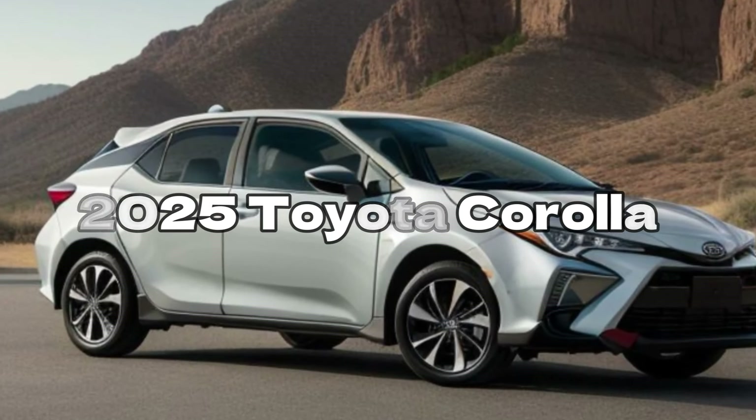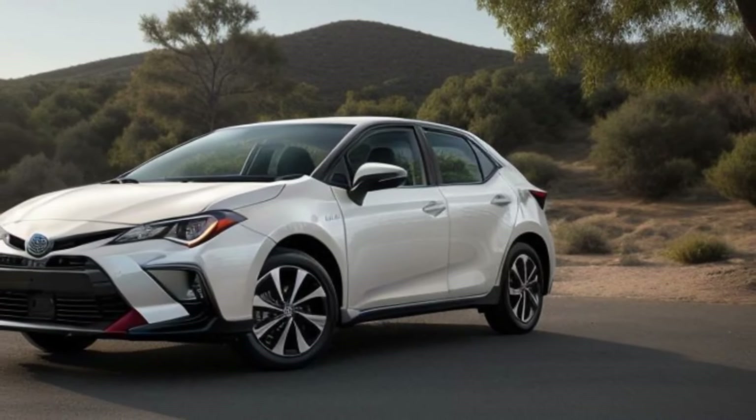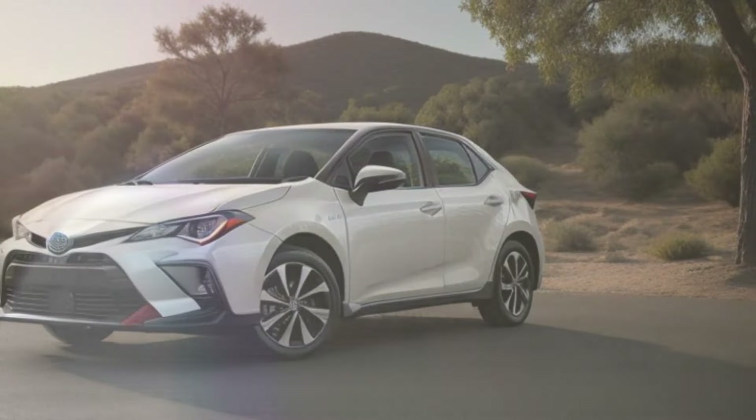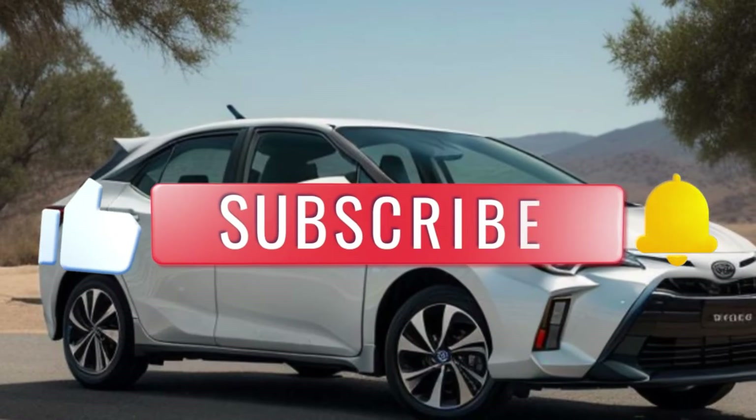Get ready for a new era of hybrid innovation. The 2025 Toyota Corolla Cross has been unveiled and it's setting new standards in the compact SUV market. Let's dive into what makes this vehicle truly exceptional.